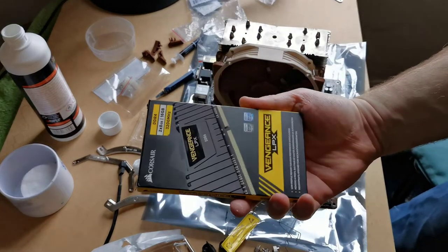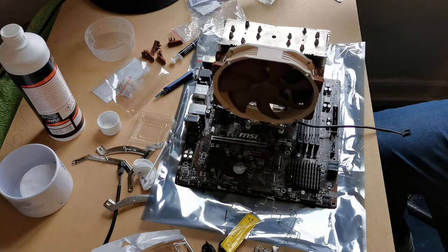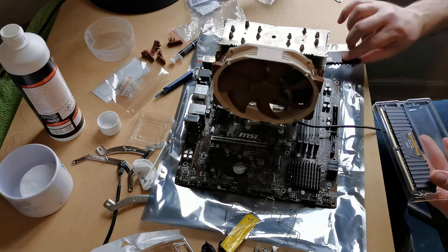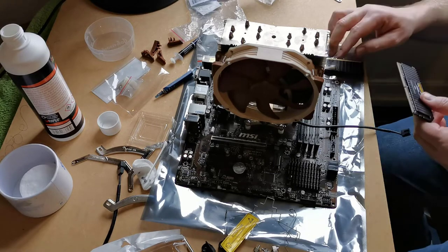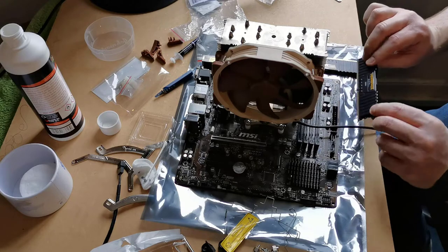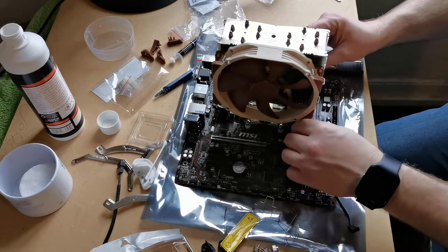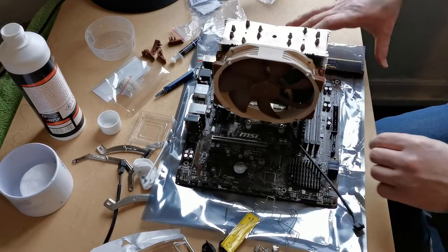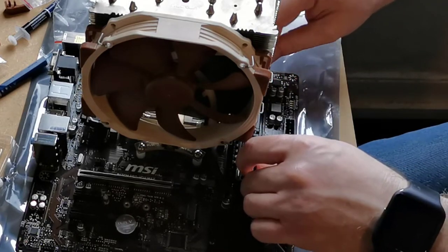Now that's out of the way, let's fit the memory. Memory modules only go in one way — there's a cutout part way along the connections that corresponds to a ridge in the socket they go into, so what I'm doing now is comparing the memory to the ridge to make sure it's the right way around before fitting. It slots into one socket end clip and the other is a push-down clip which makes a satisfying crunch when plugged in fully.